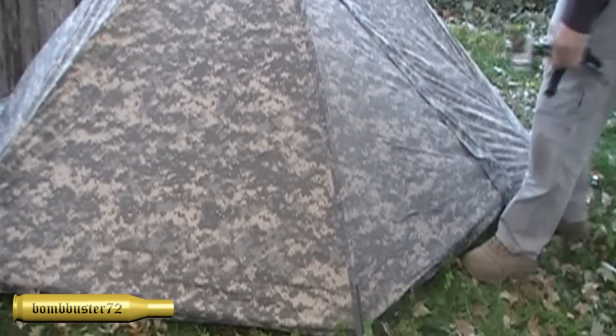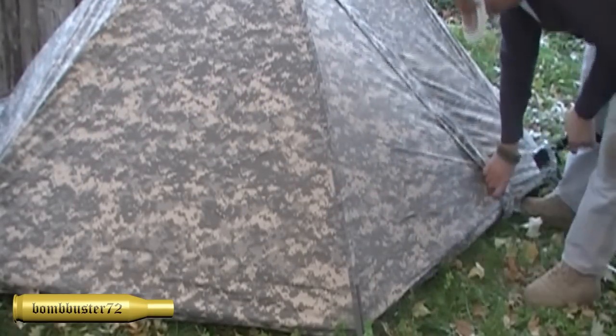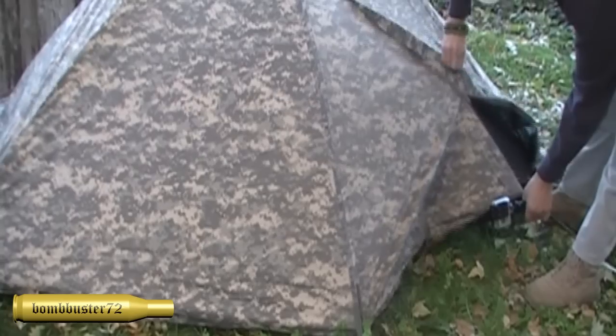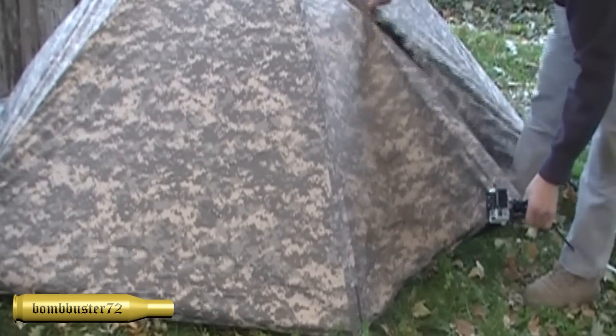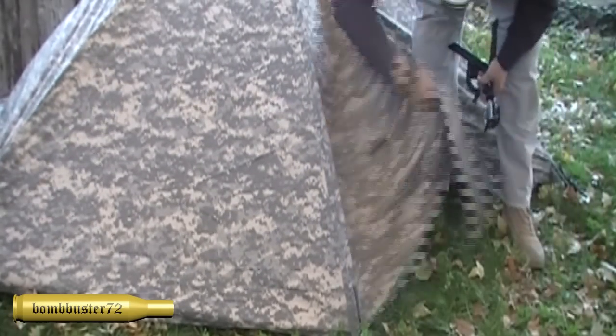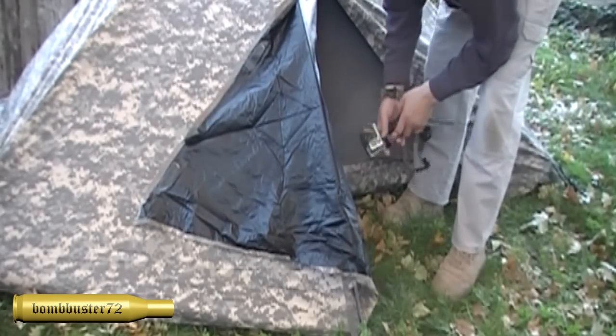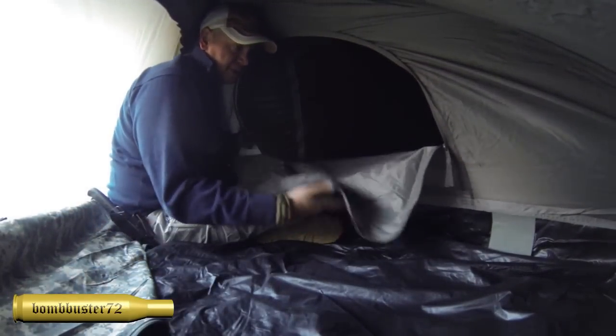What you're seeing here is mostly vestibule — the tent doesn't start until about right here. We actually have a big area so we can store our gear. There's a little bit of room to keep our gear dry, and a place for us to put our wet muddy boots and things like that.